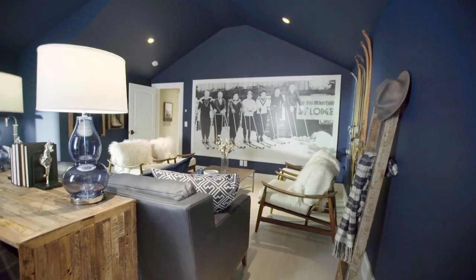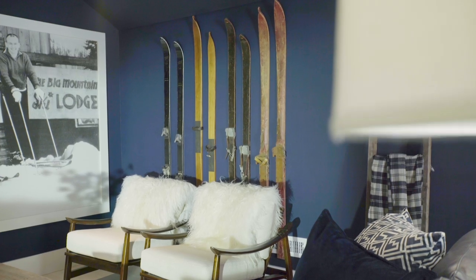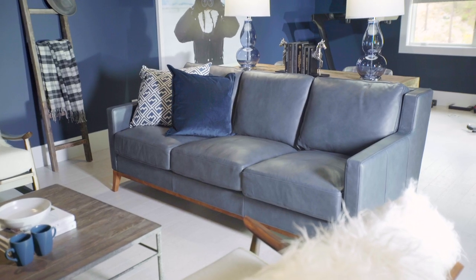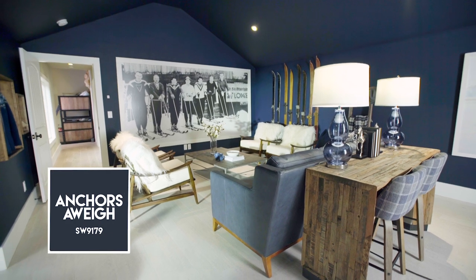The Lodge has a totally different vibe. This space is active and meant to encourage hanging out before and after a long day on the slopes. I chose the color Anchors Away, a deep shade of navy blue that reminds me of the Montana skies.